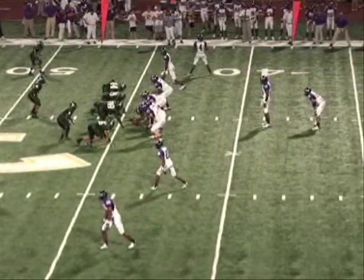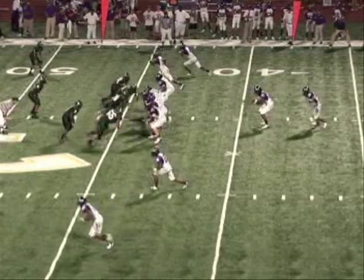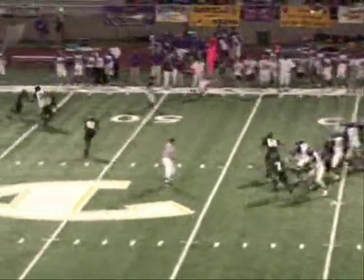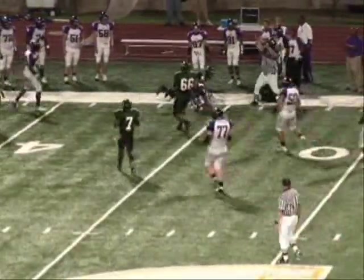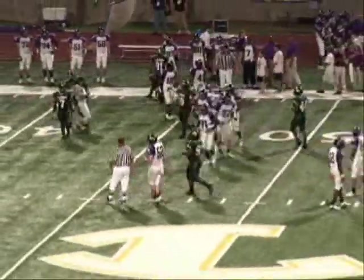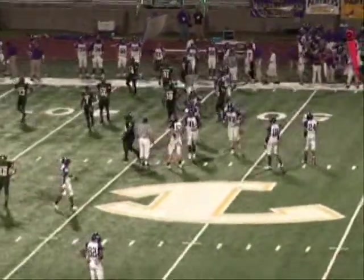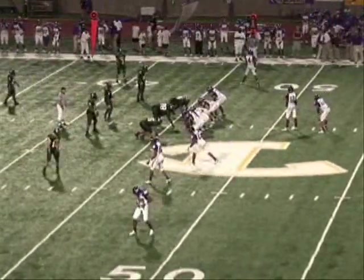Longview 28, Lufkin nothing. Second down and four. Here's Claibon, they're going to throw it, and they've caught it out there at the Longview 47. Johnson got it to the 46, and that's where he's going to be stopped at the 46-yard line. Marzell Martin made the tackle for Longview at the Longview 46-yard line.